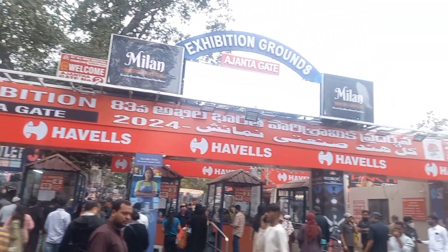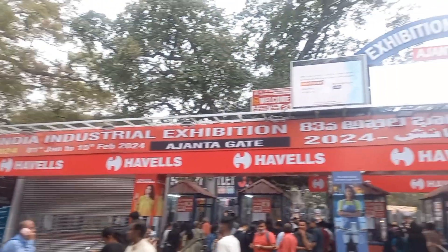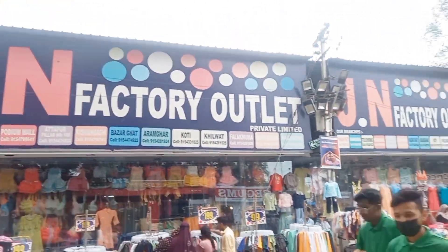Hi guys, welcome back to my channel. In this video I am going to show you the Exhibition. This is a very famous place. You can see many things here — household products, dresses, etc.